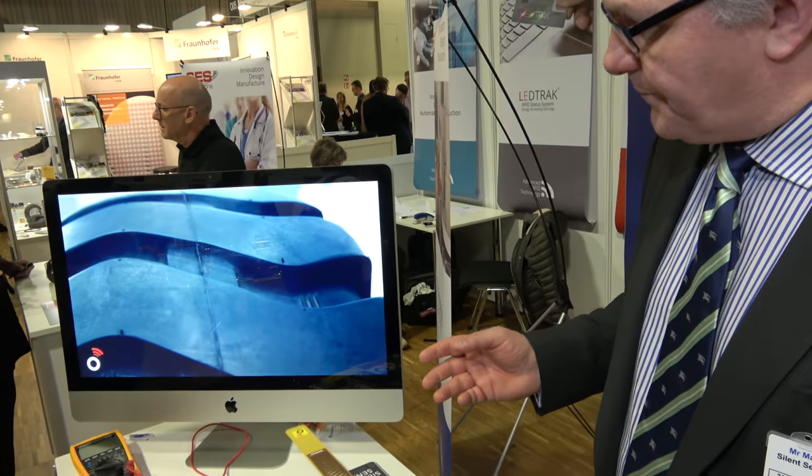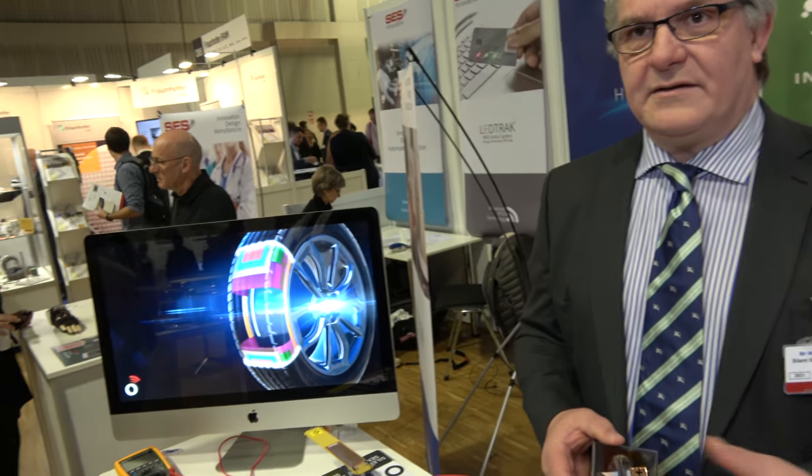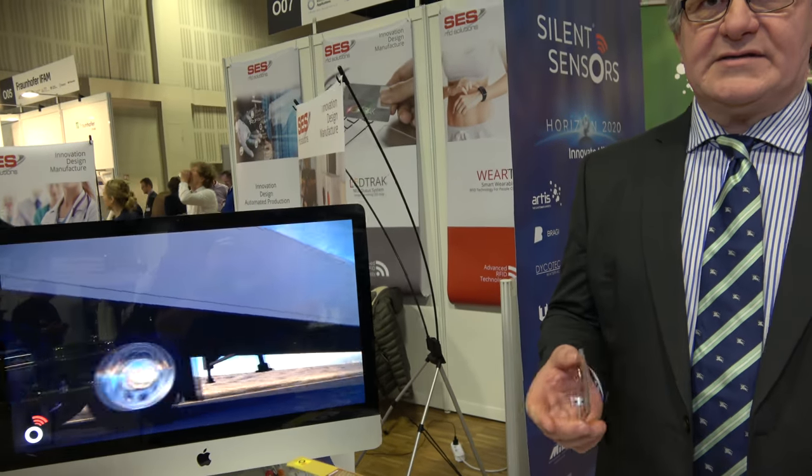Do tyres get that hot? During manufacture, tyres go through the vulcanisation process at up to about 160–170°C for about half an hour, so any components we use have to be automotive grade. While driving, the temperature range is from Siberia to the Sahara — roughly minus 50°C up to 100–110°C. There are two factors that cause the tyre to heat up: one is the mechanical forces, as it's a viscoelastic material and the molecules rubbing together generate heat; and then there's heat absorption from the atmosphere and the road surface.